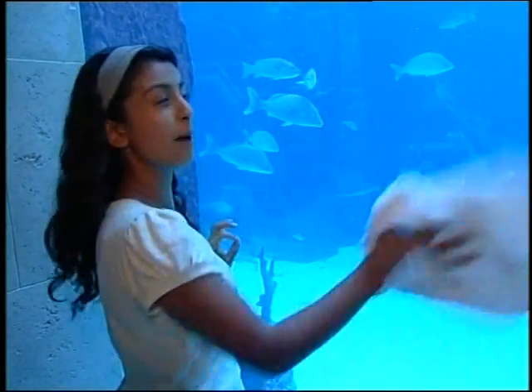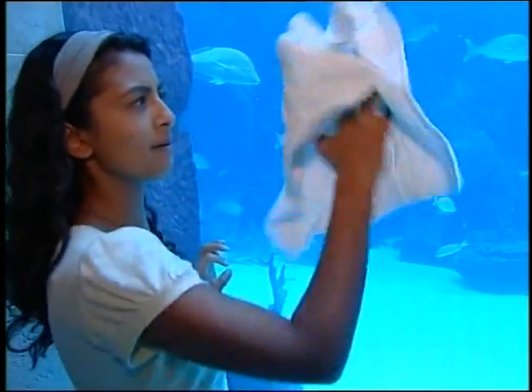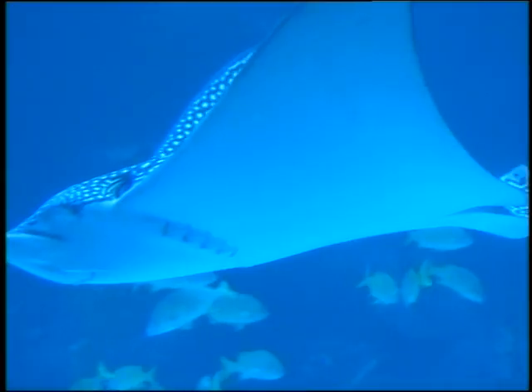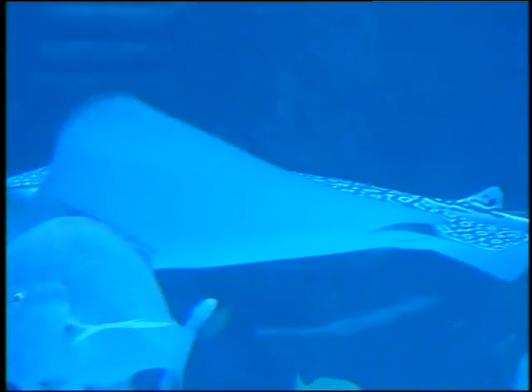While Zoe lives it up in the lap of luxury, I'm helping out behind the scenes with some hard graft, because there's a lot that goes into making a resort like this run smoothly.